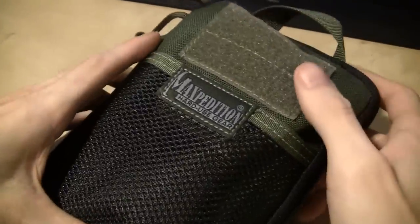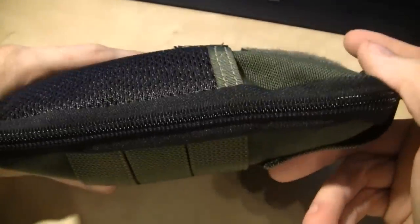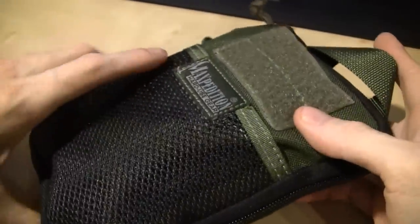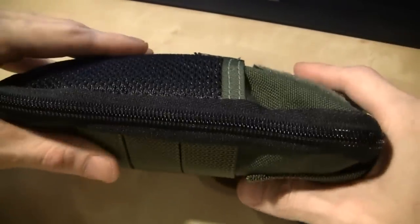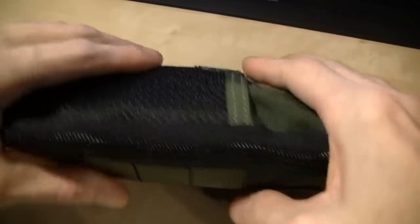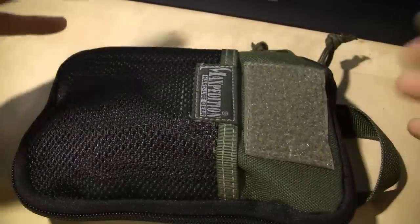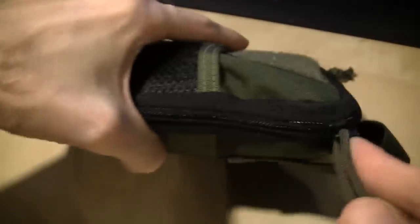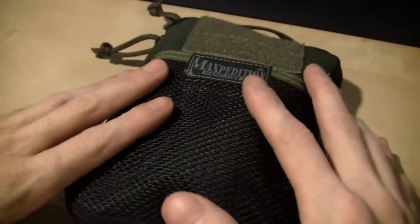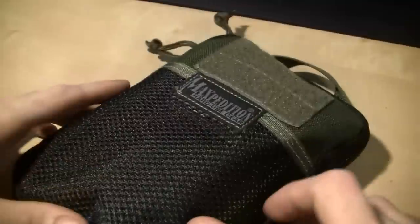Okay, here is my Maxpedition super tactical EDC baggy thing. You can see I got it loaded up real fat, which is a very good attribute of these Maxpedition bags in my opinion — you can load them up fat and the zipper still pulls perfectly. Most bags, that's actually a hard feat to accomplish, but I'll get into that in just a second.